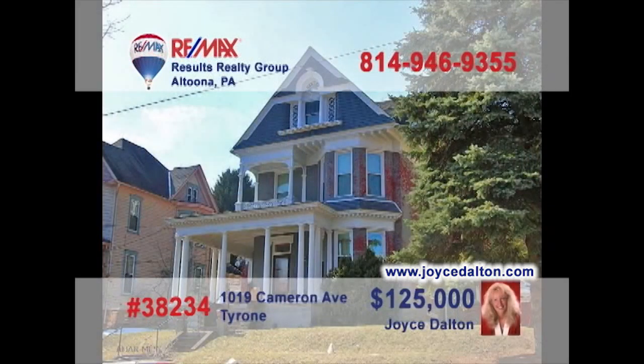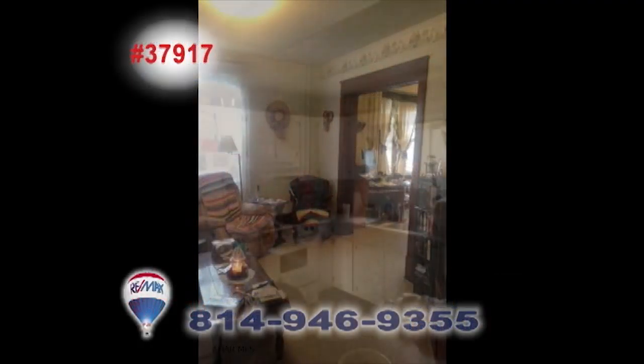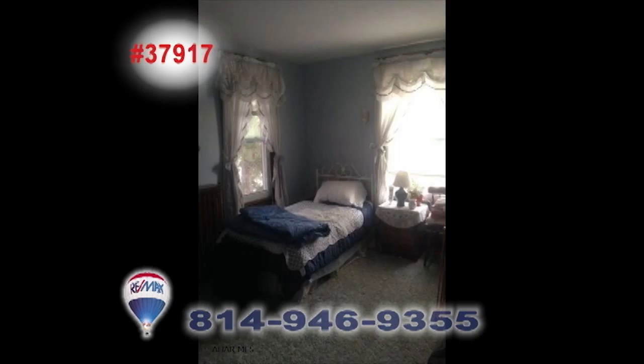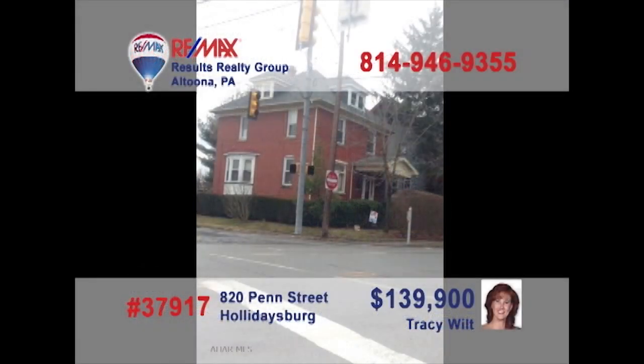RE-MAX Hall of Fame Realtor Joyce Dalton invites you to take a step back in time to see this outstanding Victorian home in Tyrone. This gorgeous six-bedroom home features the classic touches you'd expect, like natural woodwork details, window bench seats, and pocket doors. You'll also find modern conveniences like vinyl windows, main floor laundry, and a coal stoker stove. All this plus a detached garage. Head to JoyceDalton.com for all the details.